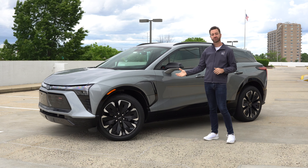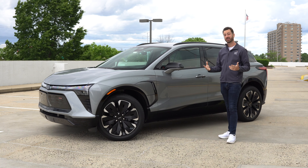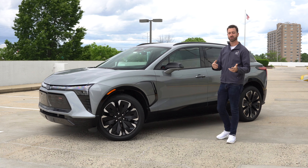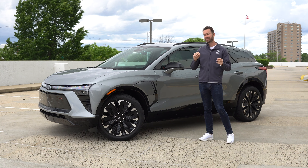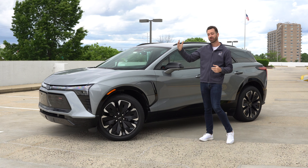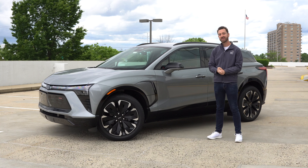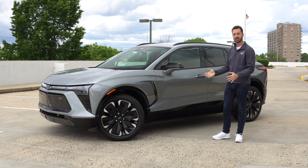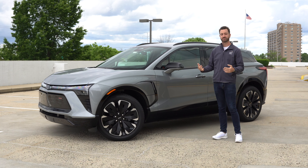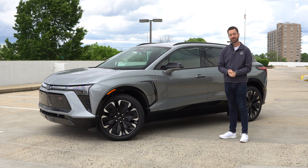Now, this Blazer is the RS trim — the higher of the two trims they offer right now. There is an SS coming that's going to be substantially faster and more sporty, more of everything. If you think of one of this car's key competitors as the Ford Mustang Mach-E, this is like a regular Mach-E. Ford has the GT as well that's much more performance-oriented, and Chevy is doing the same thing with the Blazer EV SS — that's coming soon.